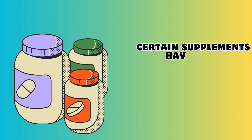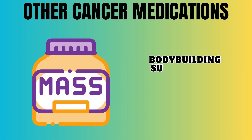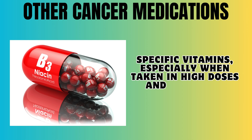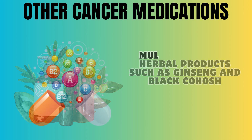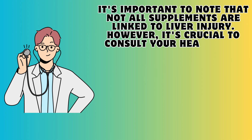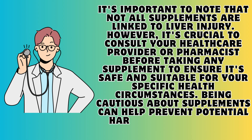Certain supplements have also been associated with causing liver damage, contributing to about 20% of liver injury cases in the United States. These include bodybuilding supplements containing anabolic steroids, weight loss supplements with green tea extract, specific vitamins like niacin when taken in high doses over long periods, herbal products such as ginseng and black cohosh, and multi-ingredient nutritional products like Hydroxycut, SlimQuick, and Herbalife. Not all supplements are linked to liver injury, but it's crucial to consult your healthcare provider or pharmacist before taking any supplement to ensure it's safe for your specific health circumstances.